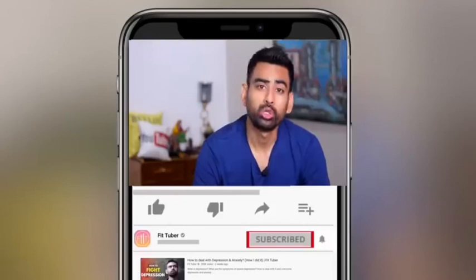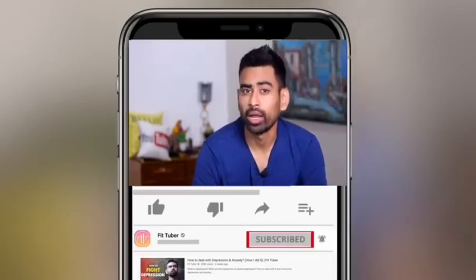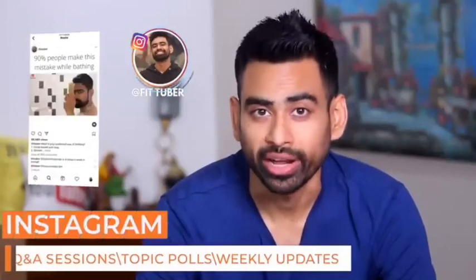That's all for this video. You can support my work by clicking on the join button below. Please do remember to subscribe to my channel and hit that bell icon so that you never miss a video from me. You can also follow me on Instagram. My name is Vivek — thank you so much for watching.